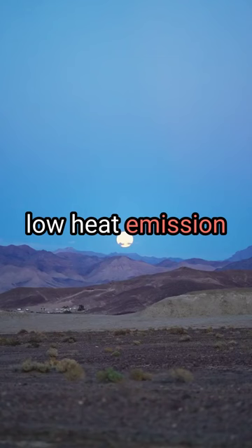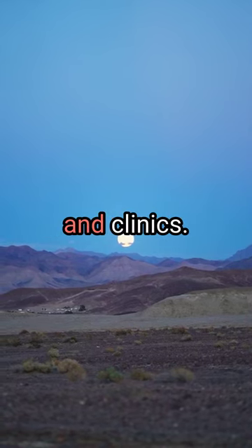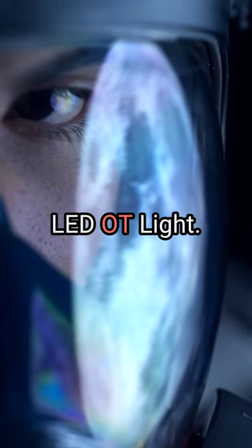Its low heat emission and long lifespan make it a cost-effective and reliable choice for hospitals and clinics. Upgrade your medical equipment with the 7LEDOT Light.